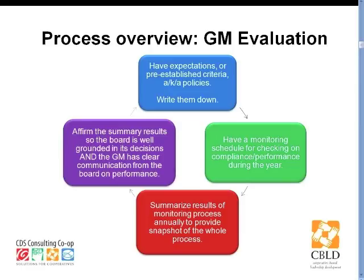We see this as a circular process. We start out with expectations or pre-established criteria — they get written down and they are the policies. There's a schedule by which the board monitors to see that the policies are in fact being complied with, happening over the course of a year, policy by policy. Then when it comes time for the evaluation, the board summarizes the results of the monitoring process — that's a snapshot of the year all at once — and whether the manager has been in compliance with all the policies. Then the board has a meeting, affirms the results from the evaluation, and makes the communication to the general manager about the board's satisfaction or lack of satisfaction with what has been revealed through the monitoring process.